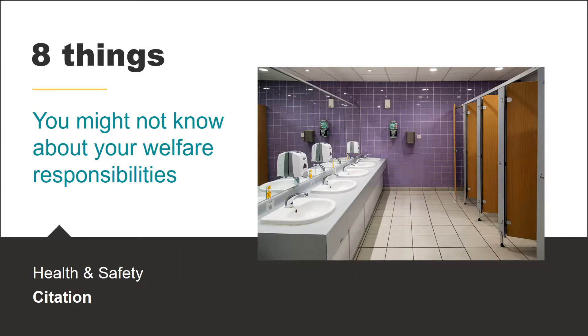Hi everyone. In this video we're going to talk you through 8 of your health and safety responsibilities when it comes to welfare.